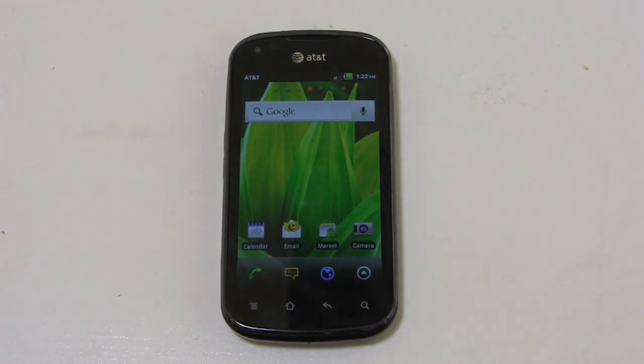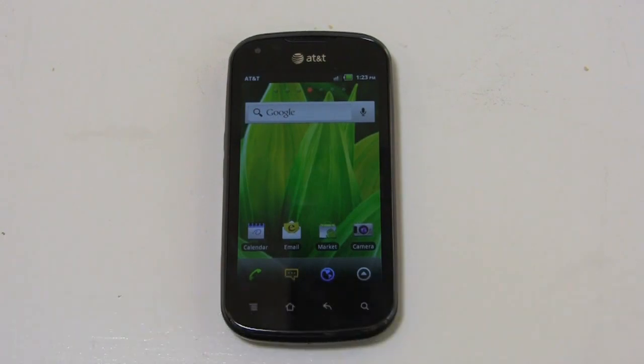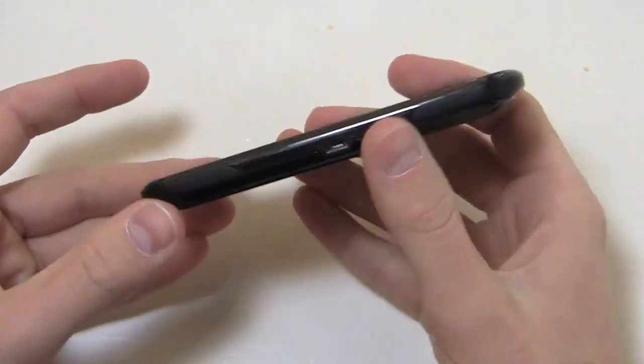Pantec released two devices at CES — they announced the Burst and the Pantec Element, their first waterproof tablet. You can get both for $249.99 as opposed to buying them separately for $349.99, so you can save a hundred bucks if you're willing to sign a two-year agreement on both.